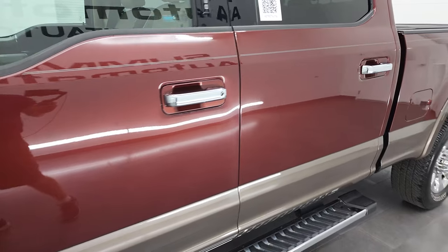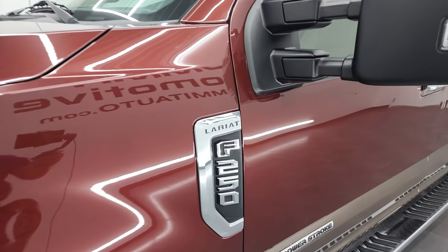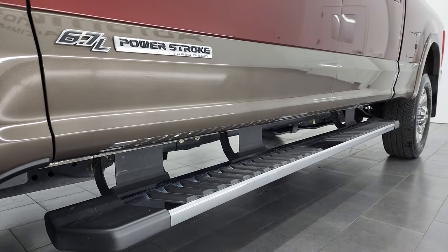Very clean down this side. If you like the video, you can subscribe to my YouTube channel, click the bell notifications, and you'll get updates every time I do videos of our new and used inventory here at Summit Automotive.